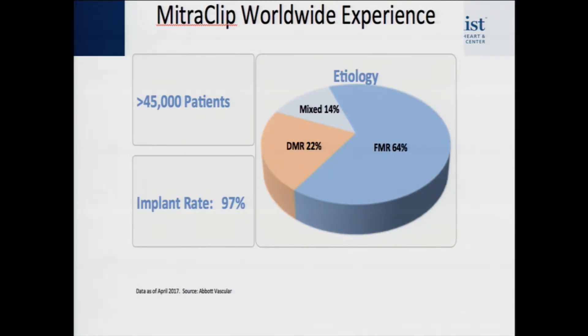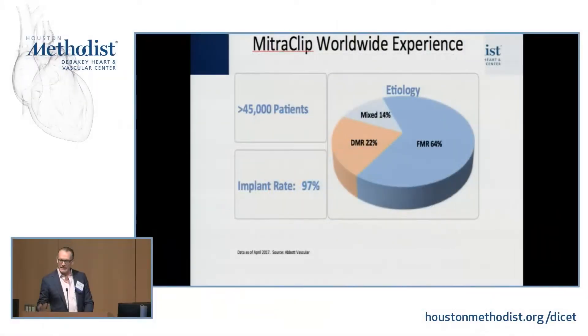Worldwide, most patients have actually had functional mitral regurgitation, because in Europe about 95% of patients treated have functional mitral regurgitation, whereas in the United States up until now we were primarily only treating patients with degenerative mitral regurgitation.